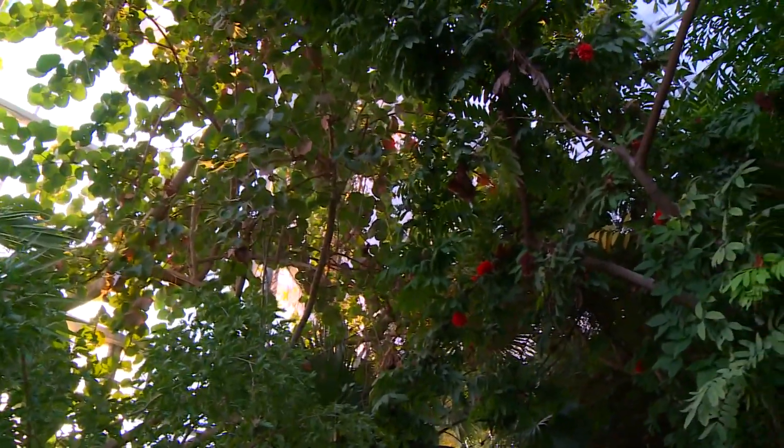You get to walk in and experience all these bright tropical butterflies flying around you that you would not normally see in Michigan. It's always just a nice oasis from the gray days outside.